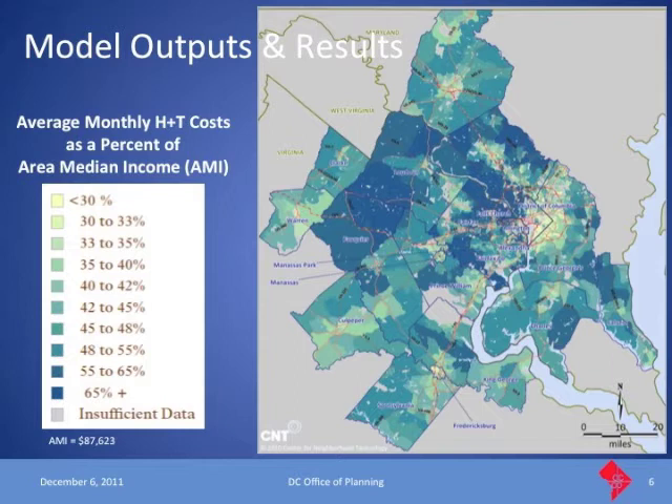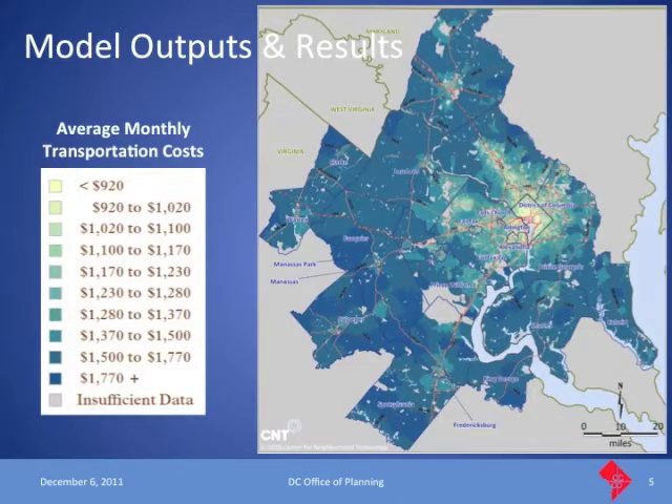When we combine the two, we see how housing and transportation together add up as a percent of household budgets. The range of transportation costs: the least expensive neighborhoods are about $8,500 per year for the average household, while farther-out ex-urban jurisdictions can reach upwards of $25,000 per year. Overall for the District it's about $11,000 a year, and the regional average is about $16,000 a year in transportation costs.